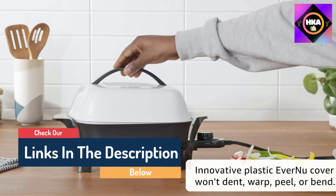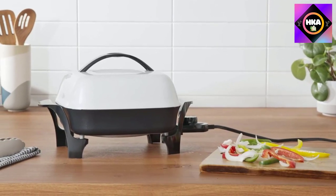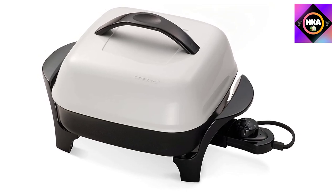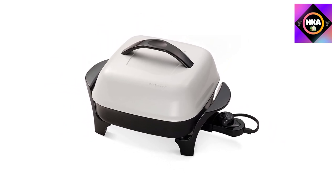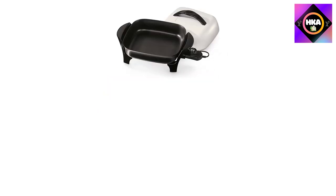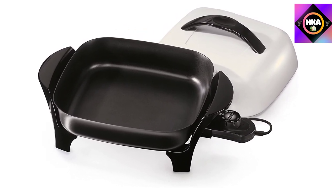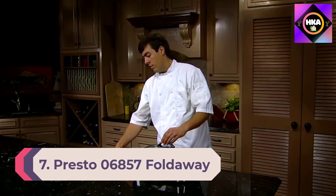This Presto electric skillet can make a casserole for four to five people at a time. It fries, grills, stews, roasts, and even bakes. This little machine has a master control for maintaining perfect cooking temperature automatically. Just like the previous model, it is also made of heavy-duty aluminum, making it undoubtedly durable. It comes with a leading-edge plastic ever-new cover that will never dent, peel, warp, or bend.